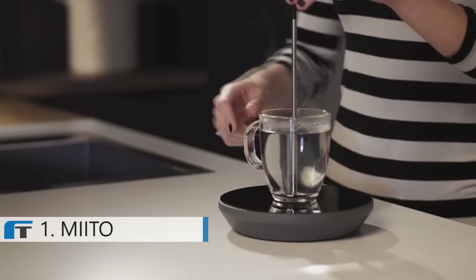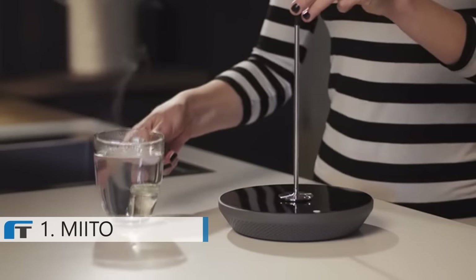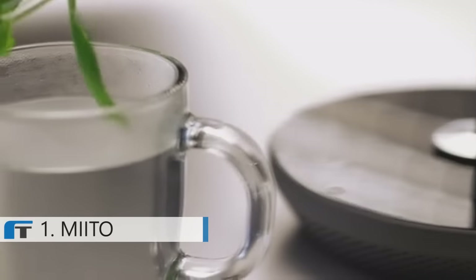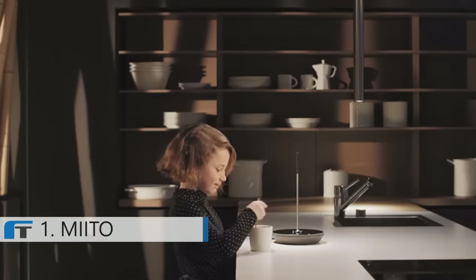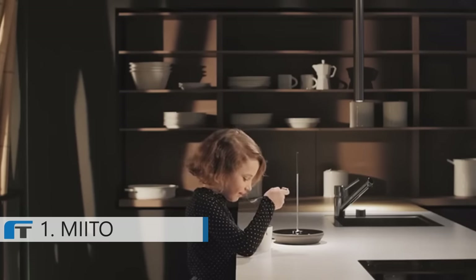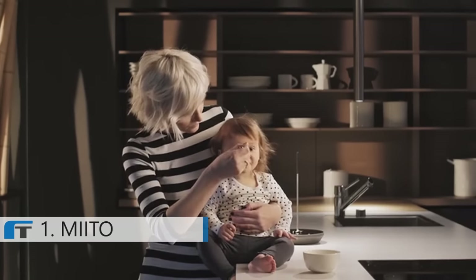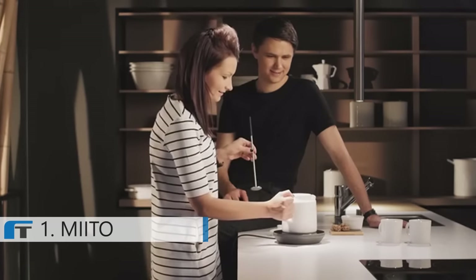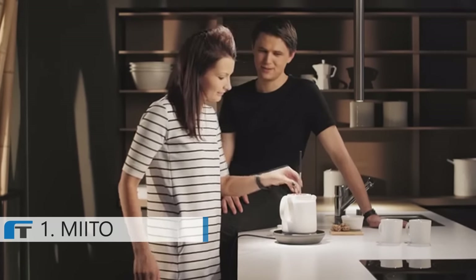We focused on a simple and elegant design that is intuitive to use. Mito adjusts to your needs. You can heat milk for a hot chocolate, or warm up food for your baby. Are you having guests over? No problem — just prepare an entire tea kettle for everyone to share.